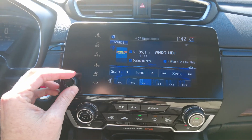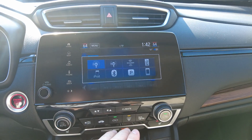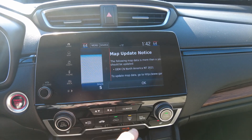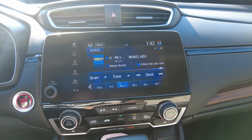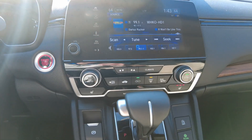Radio over here — let's check out the sources. It's got AM, FM, Sirius XM, Bluetooth, iPod, USB, Pandora — it's got everything you want. It's got factory navigation. Let's put it in reverse and check that out — yep, backup camera looks nice. I like how clean everything looks.